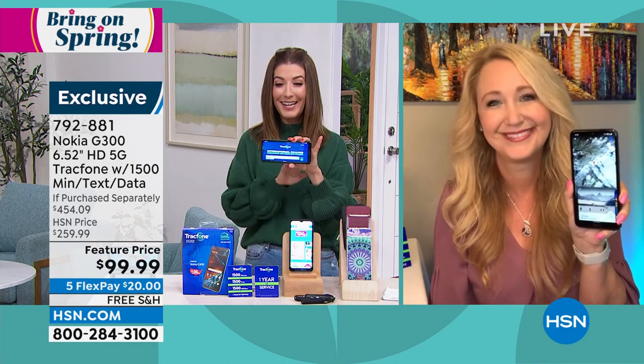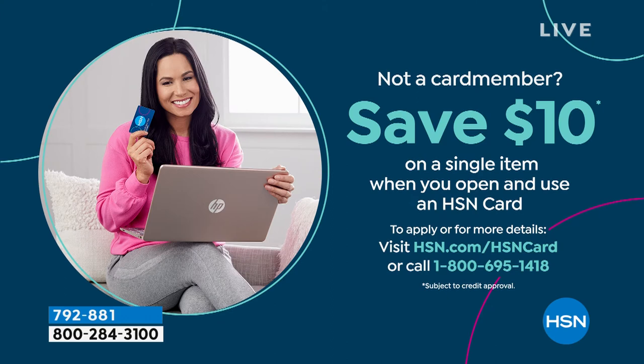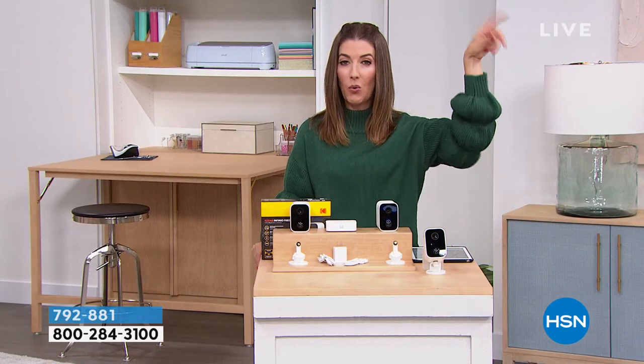Thank you, Lori. Have a great night. It's always wonderful to have Lori when she brings us a Nokia like that one. Save $10 if you're not already an HSN card member, and we'll get you started on the HSN credit card. You get monthly interest-free payments — everything you need to have an easy life here at HSN.